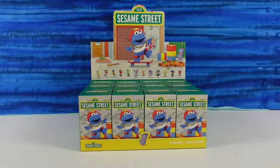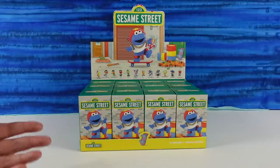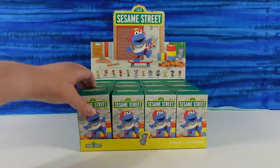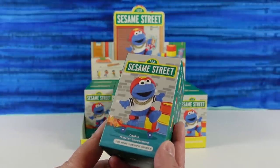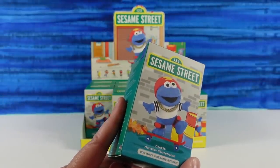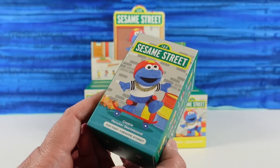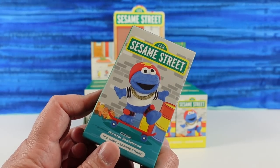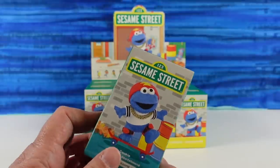We are here with Sesame Street Pop Mart figures. These are actually a request from our oldest son. He's like, you have to get the Sesame Street Cookie Monster. Because nowadays Elmo gets all the credit, but we all know Cookie Monster was the best. Cookie Monster, front and center. I liked Ernie. Cookie Monster's the best. There are 13 different ones to collect — you guys can fight amongst yourselves in the comments about which Sesame Street character was the best.